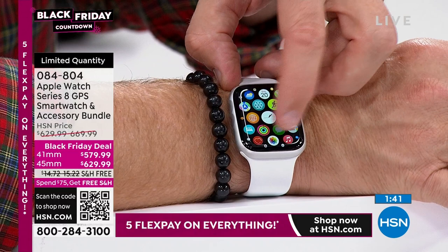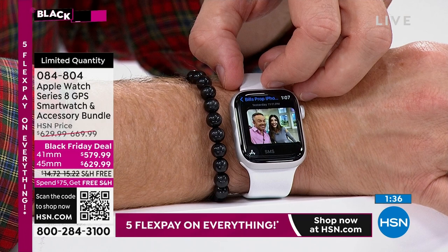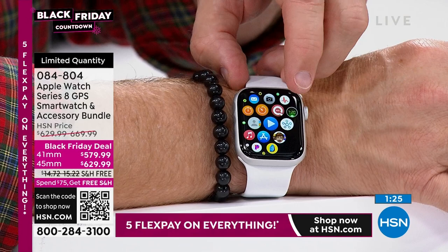More importantly, it really works with how we live our lives — getting those text messages right on your wrist. And it's a full multimedia experience, not just a notification that says go back to your phone. That's where we appreciate how this delivers.